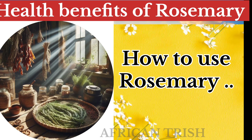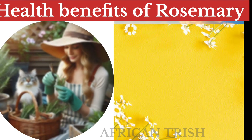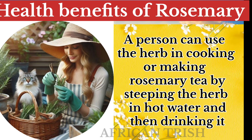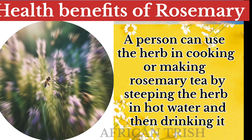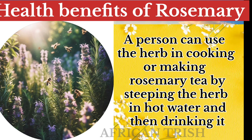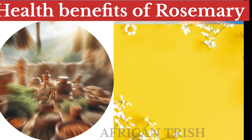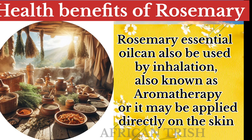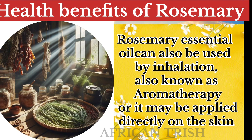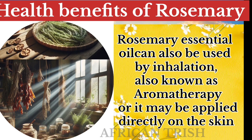So how can we use rosemary? A person can use the herb in cooking, or make rosemary tea by steeping the herb in hot water and then drinking it. The essential oil can also be used in inhalation, also known as aromatherapy, or it can be applied topically to the skin.